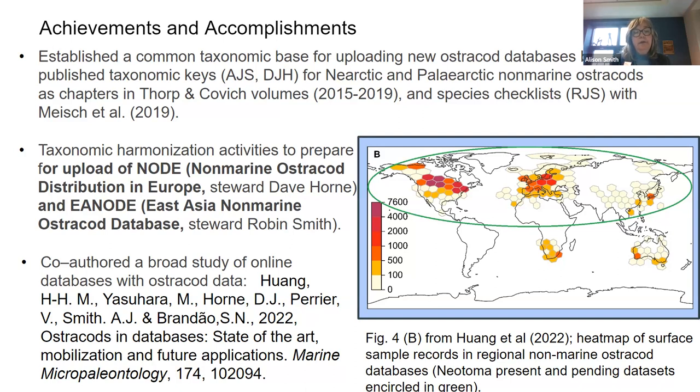What we're going to do, once we get things hammered out, is upload two constituent databases. One is NODE — the Non-Marine Ostracod Distribution in Europe — where Dave Horn is the steward, and EA-NODE — the East Asia Non-Marine Ostracod Database — where Robin Smith is the steward.